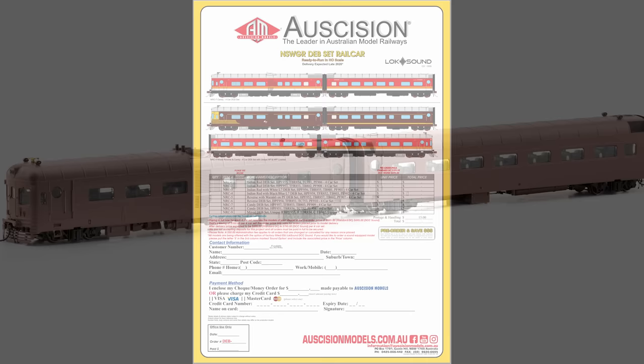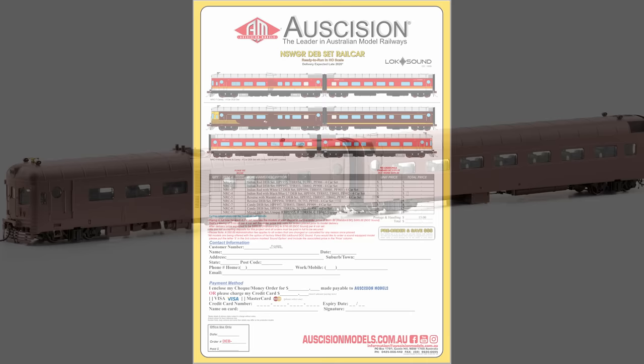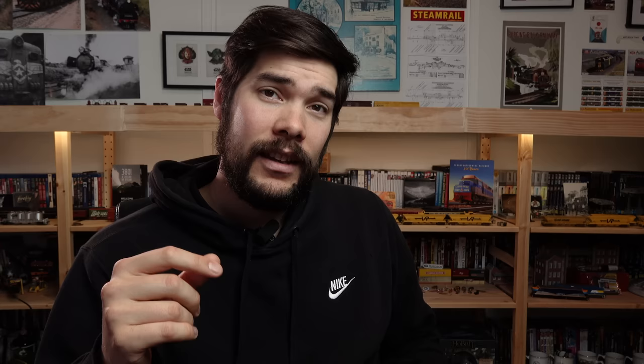Auscision Models gave us a really big update on a lot of their models which are about to come out. Starting with the DEB set — they're currently working on tooling corrections and have been testing the samples, and are pleased with the running of the sets. Once they've received revised tooling samples they will proceed with the painted samples. These are set to be released still in 2021 according to their website.